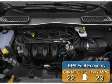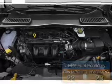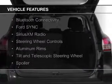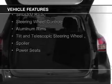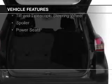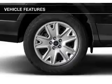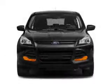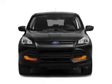Great fuel efficiency saves you money by requiring fewer trips to the gas station. The features include a turbocharger, internet connectivity, Bluetooth connectivity, Ford Sync voice activation, Sirius XM satellite radio, steering wheel controls, aluminum rims, a tilt and telescopic steering wheel, a spoiler, and power seats.